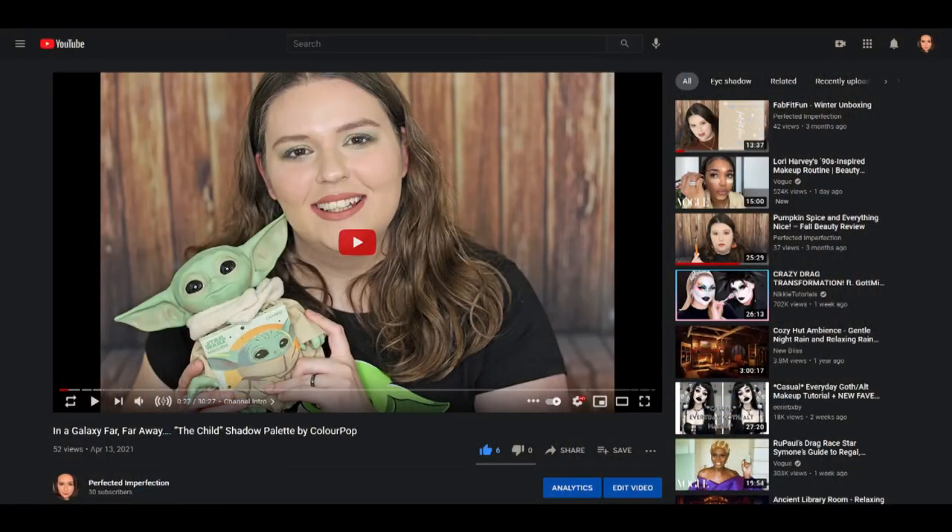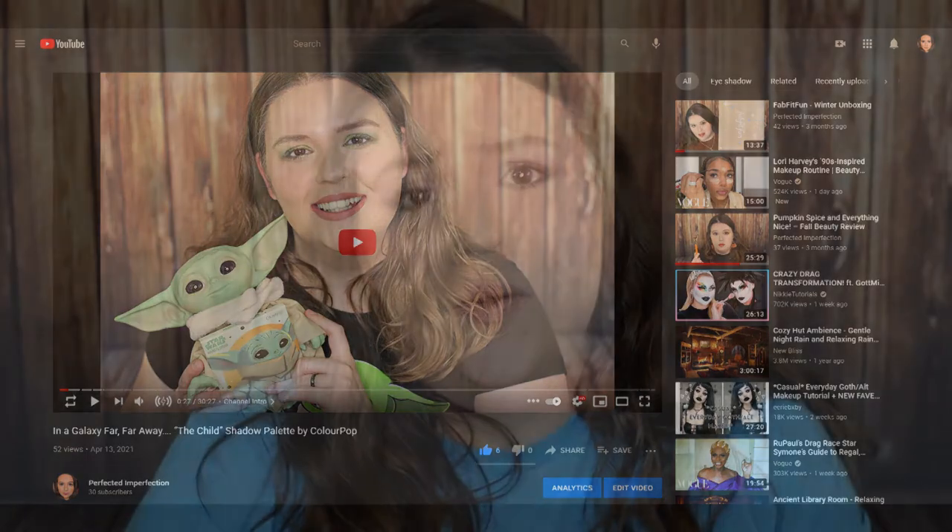ColourPop also recently teamed up with Disney for the Child Shadow Palette from The Mandalorian series. I recently did a tutorial with that palette as well as shared some of my favorite moments from last season of The Mandalorian, so if you haven't seen that video, please go check that out. I think ColourPop is just truly killing the game when it comes to all these creative collaborations — and I might be reviewing another one very, very soon, so stay tuned.